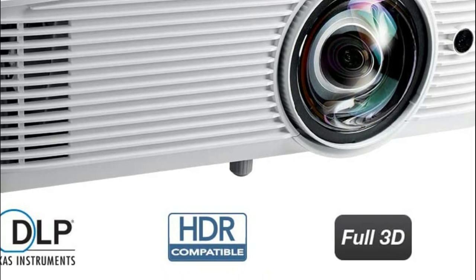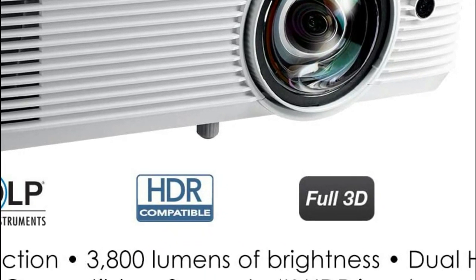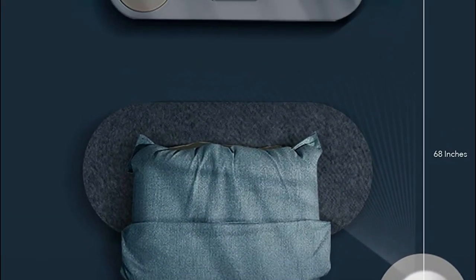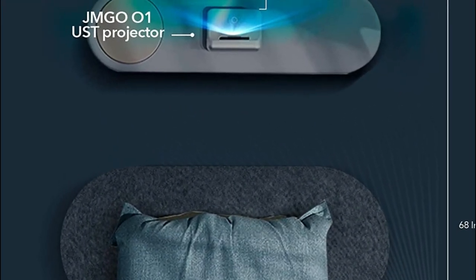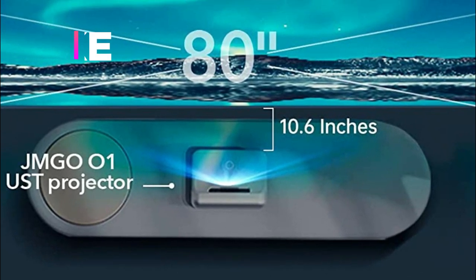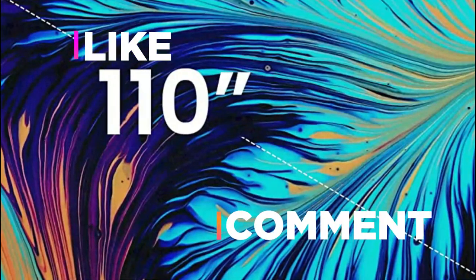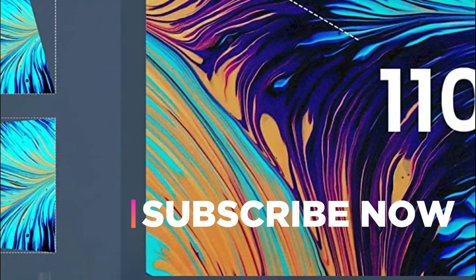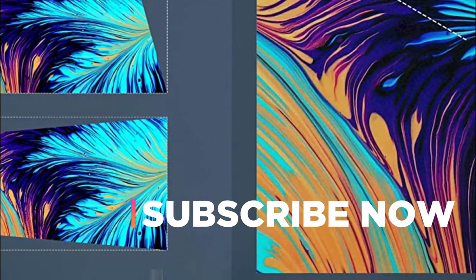Hope you found this video helpful in finding the best short throw projector. If you found this helpful, please give a like, comment your opinion, and tell us which one is perfect for you. Subscribe to our channel to get the latest updates on different product reviews.